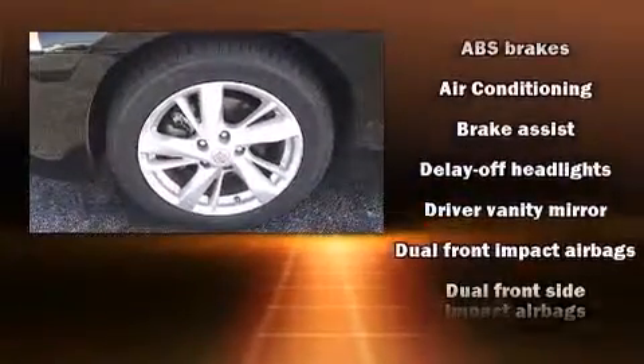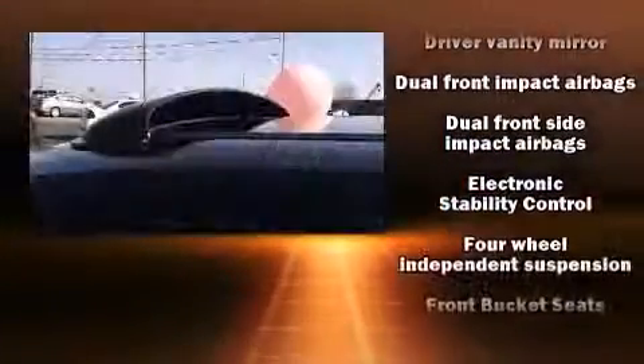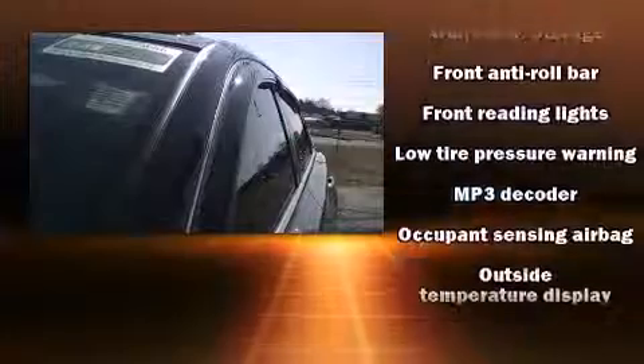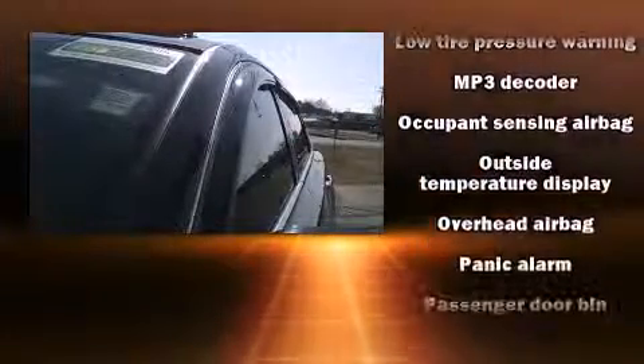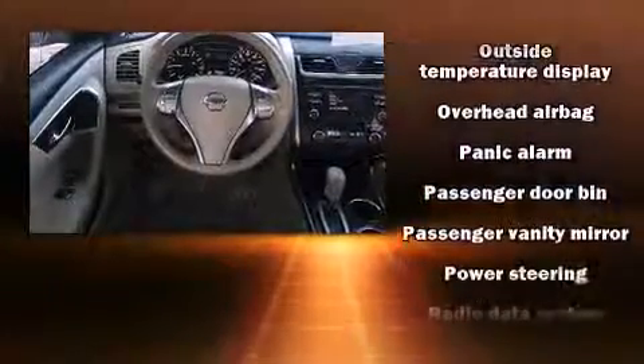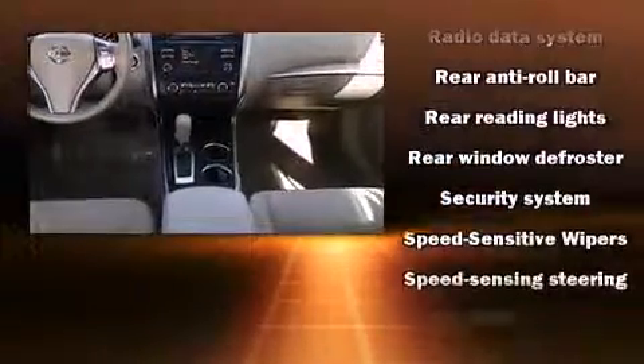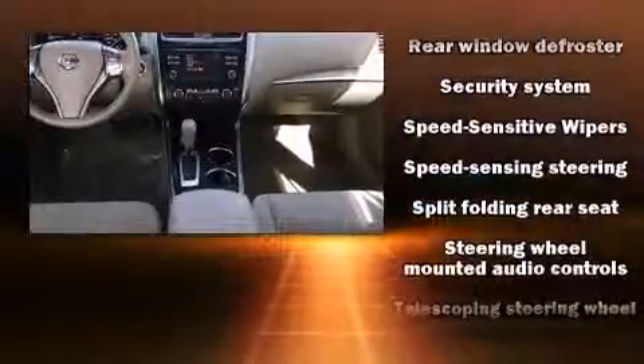Nissan also prioritized safety and security by including head curtain airbags, a security system, and four-wheel disc brakes with ABS. This vehicle has achieved certified pre-owned status by passing Nissan's comprehensive certification process, including a comprehensive 156-point inspection.